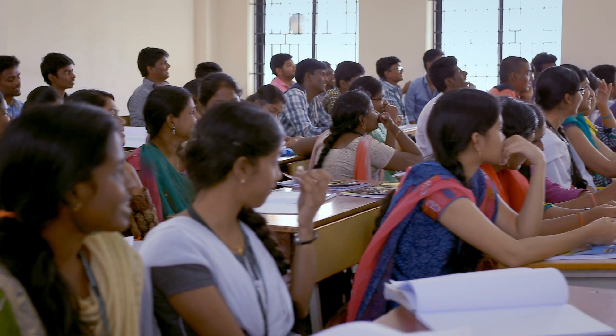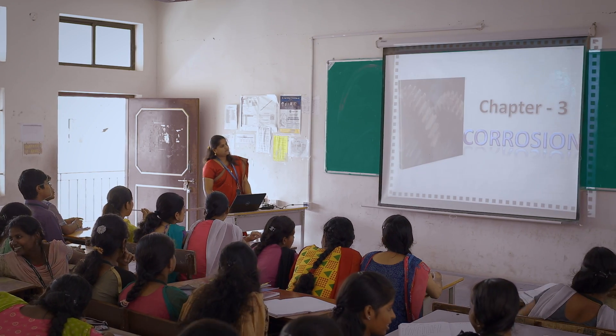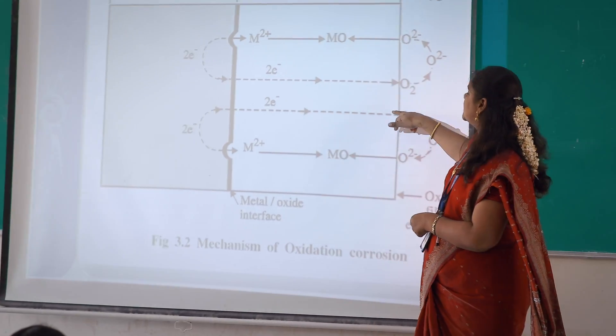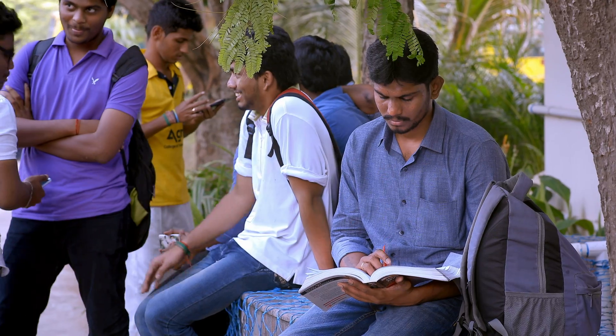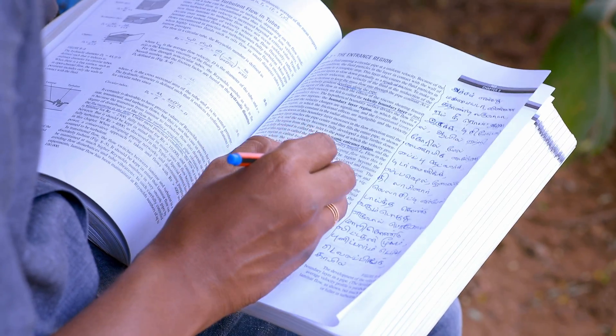Engineering invokes our curiosity. We rely on smart classes and presentations to quench them. But ordinary depiction of concepts can only satisfy us so much. And sometimes our only obstacle in learning is a language barrier.